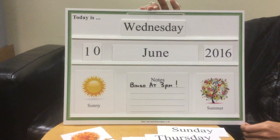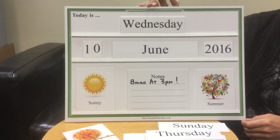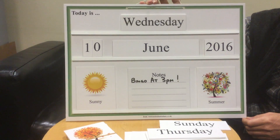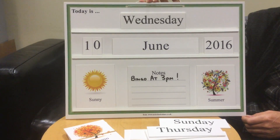Our Dayton Weather Board hangs on the wall. It helps people with dementia orientate a sense of time. It acts as a trigger for conversation and is a nice, simple activity to carry out each day.